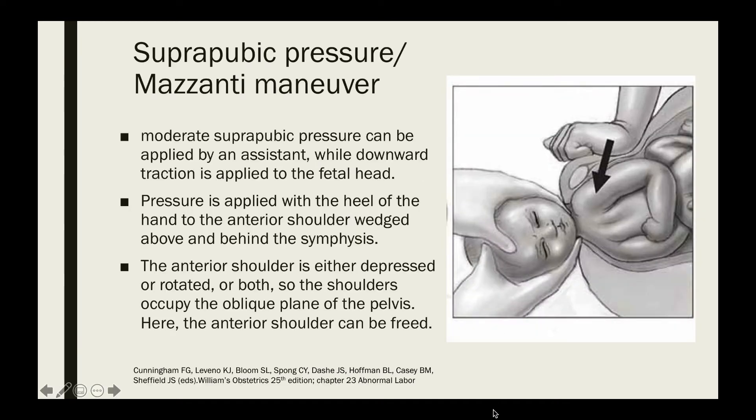The first maneuver is the suprapubic pressure or the Mazanti maneuver. Suprapubic pressure is applied by the assistant while downward traction is applied to the fetal head by the operator. Pressure is applied with the heel of the hand to the anterior shoulder wedged above and behind the symphysis. The anterior shoulder is either depressed, rotated, or both, so the shoulders occupy the oblique plane of the pelvis, and the anterior shoulder can be freed.